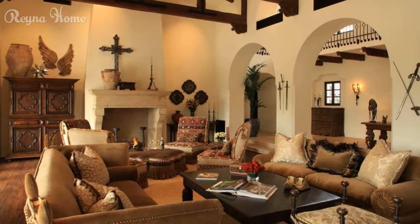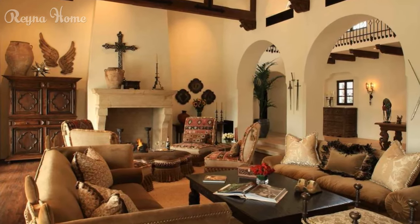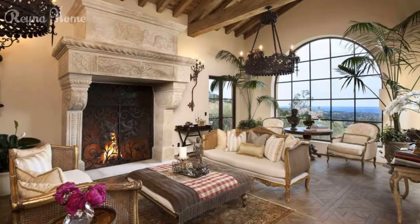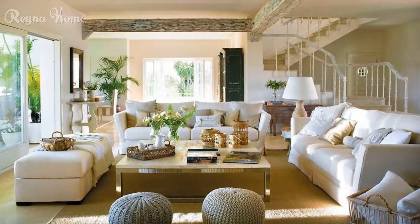Spanish living rooms are also known for their use of patterns and textures. Intricate tile patterns, colorful rugs, and textured fabrics such as velvet and brocade are all popular choices. You can use these patterns and textures to add visual interest and depth to your space.